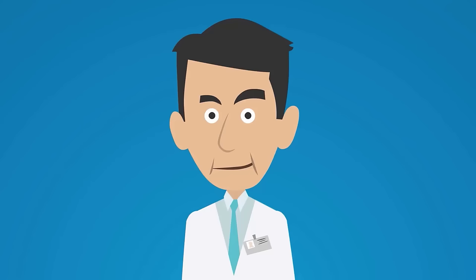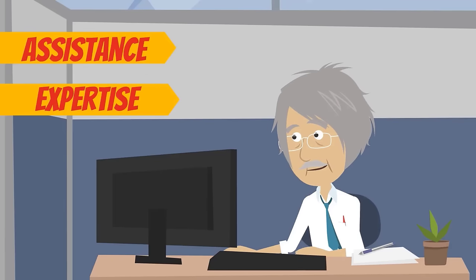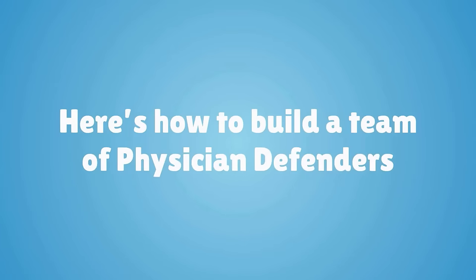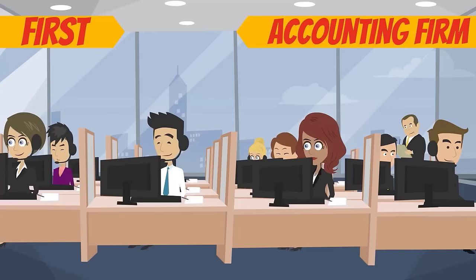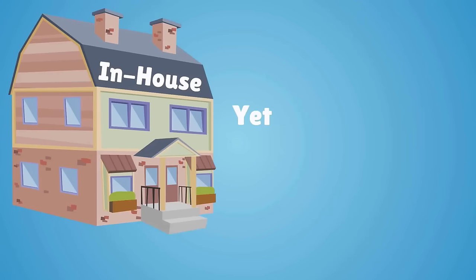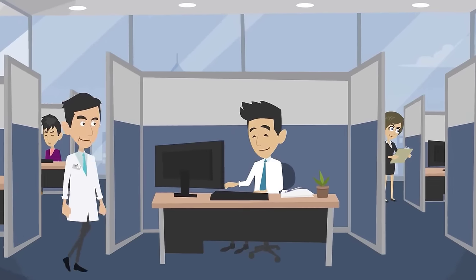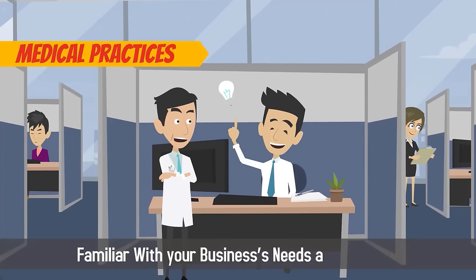If you're starting or running an independent medical practice, you're not alone. Even group practices and hospital-based physicians require the assistance and expertise of an expert team. Here's how to build a team of physician defenders to protect your practice and ensure its continued growth and success. First, hire an accounting firm. Many startup practices cannot afford to have a full-time accountant in-house, yet accounting is an integral part of your daily operations. Find an accounting firm that specializes in medical practices and will be familiar with your business's needs and challenges.